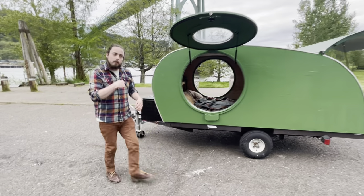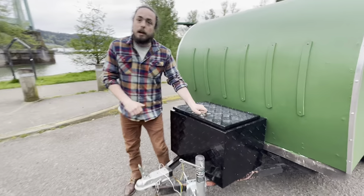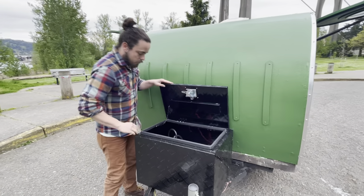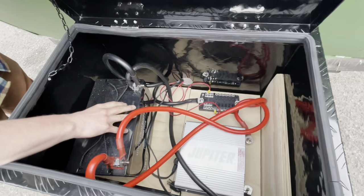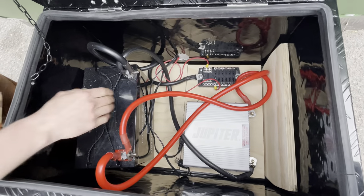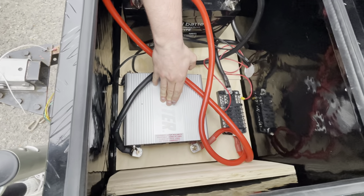Coming up to the front we have our tongue box featuring the electrical system. This electrical system is powered by a 100 amp-hour battery that feeds into a 12-volt system, as well as a Jupiter 1500-watt power inverter.